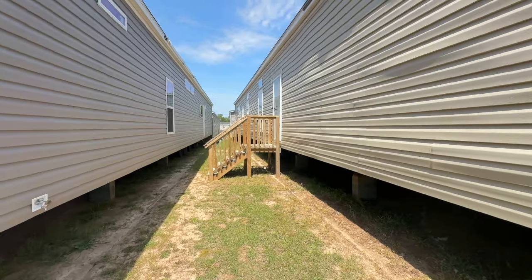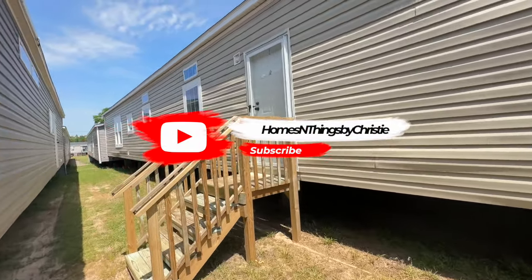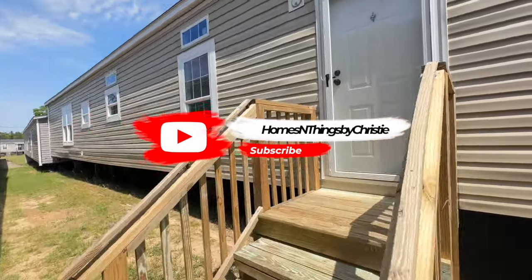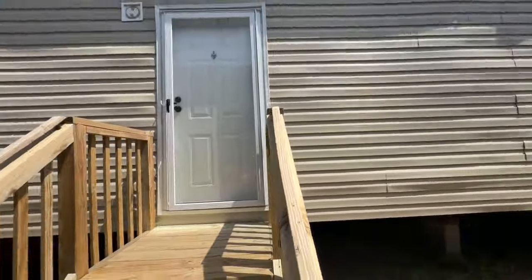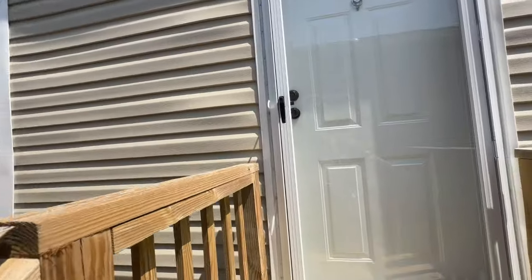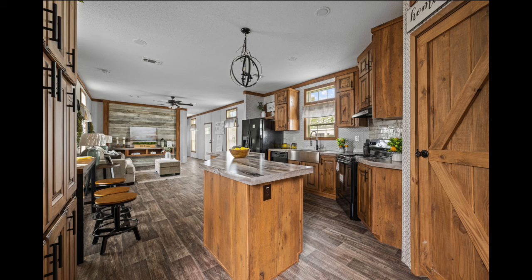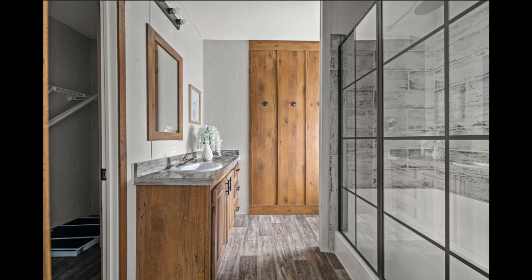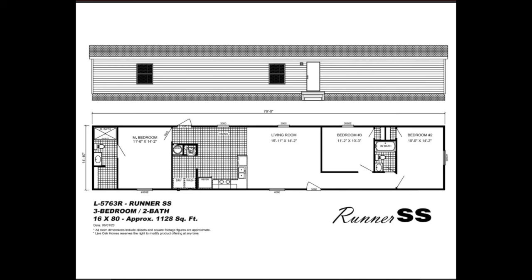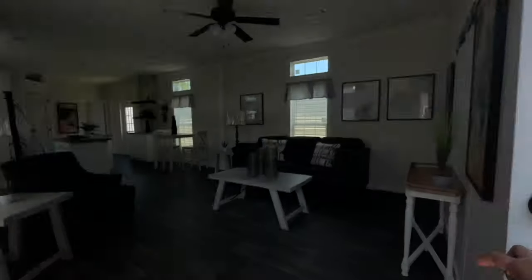Hey y'all, it's Christy from Homes and Things, and in today's video we are going to be touring the Ace. The Ace is a three-bedroom, two-bath single-wide home and it is absolutely beautiful. I have not seen a single-wide like this in a very long time — I'm super excited to show it to you. The Ace is out here at Wayne Fryer Homes in Albany, Georgia. Let's go on in and take a look.